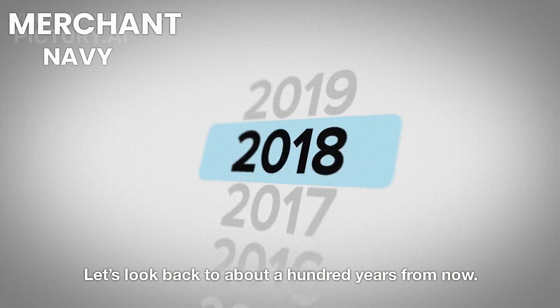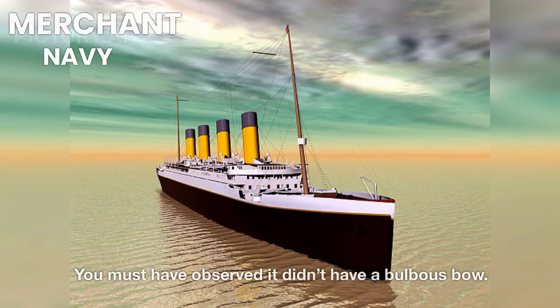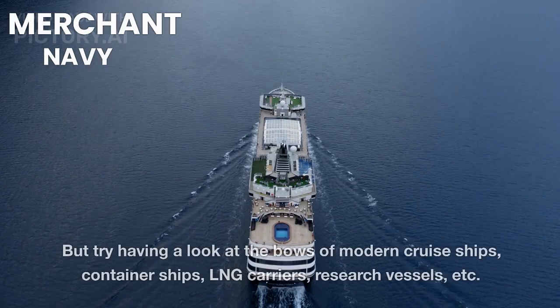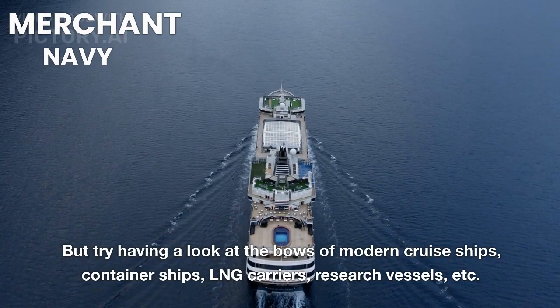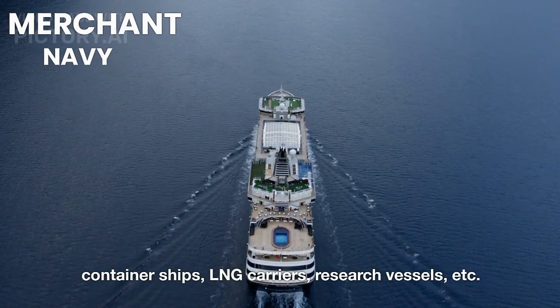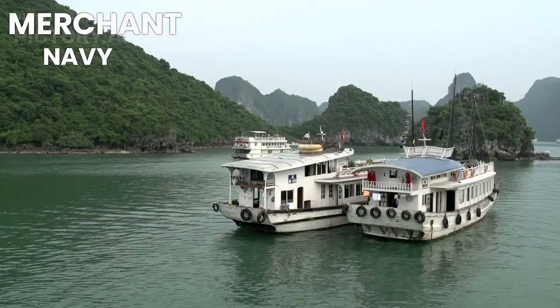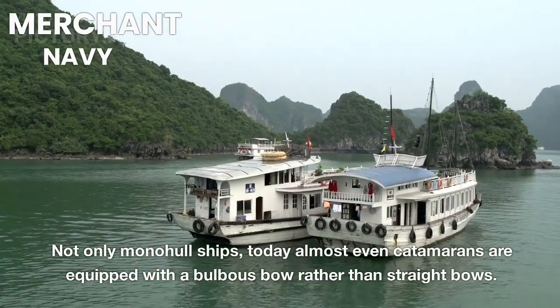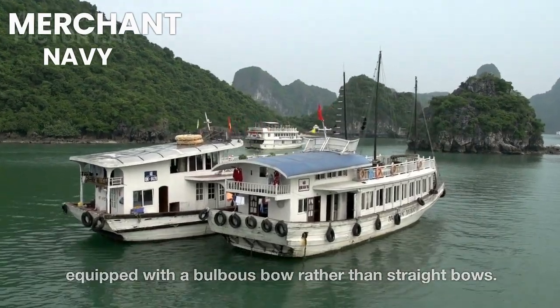Looking back about a hundred years, remember the Titanic? It didn't have a bulbous bow. But modern cruise ships, container ships, LNG carriers, research vessels — all of them are characterized by a bulbous bow. Not only monohull ships, but today even catamarans are equipped with a bulbous bow rather than straight bows.